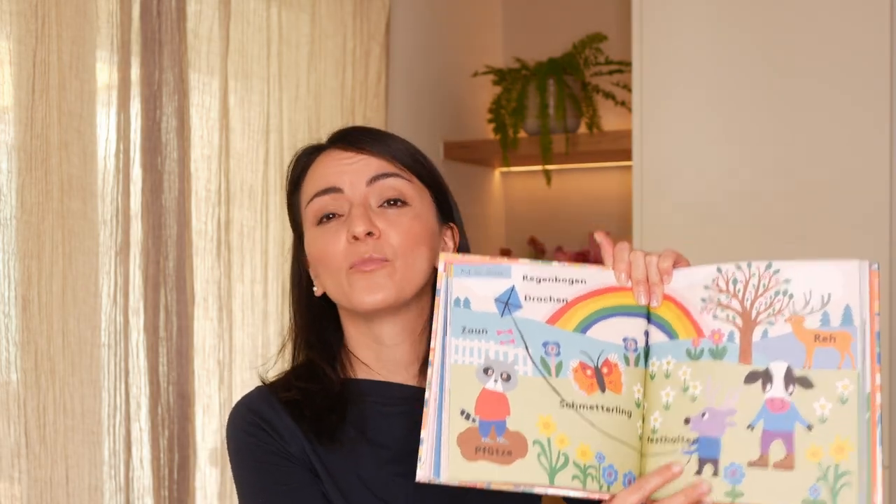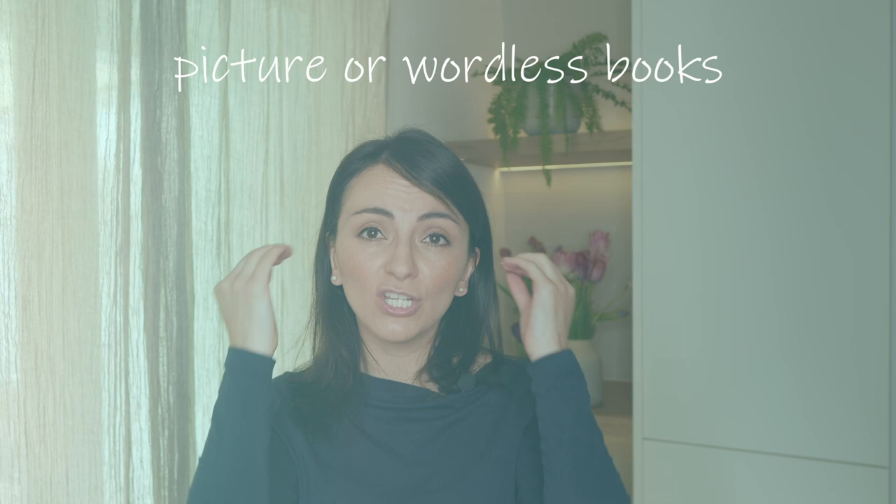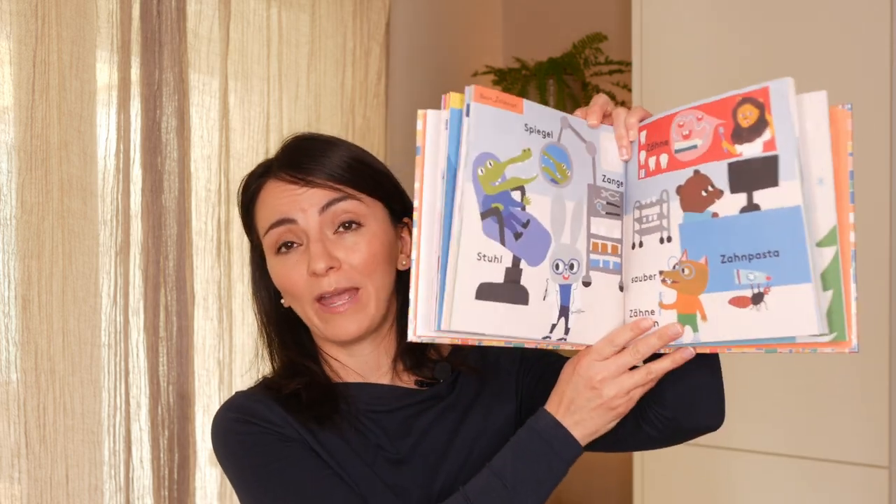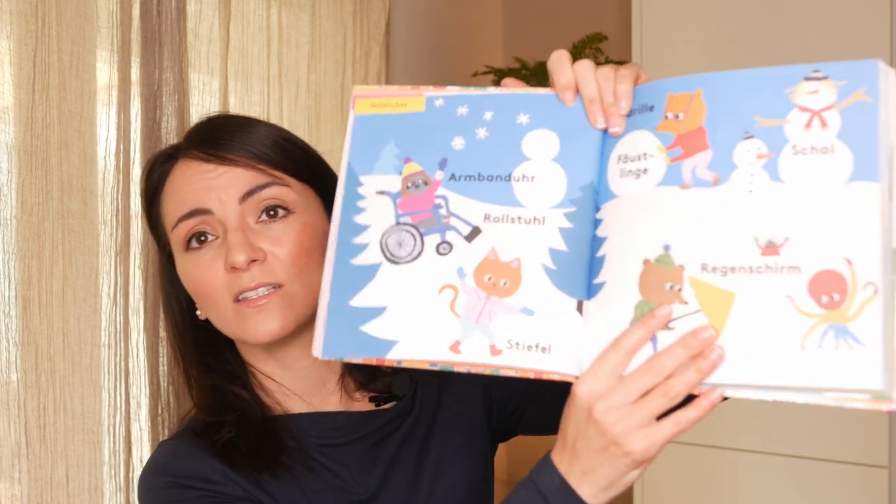It's worth noting that wordless books or books with very few words are an excellent choice for babies, toddlers and preschoolers. Due to their bright colors, vivid contrasts and captivating illustrations, picture books are fantastic for developing imagination and storytelling skills and can be enjoyed by people of all ages and all language backgrounds. Books like this one, for example...